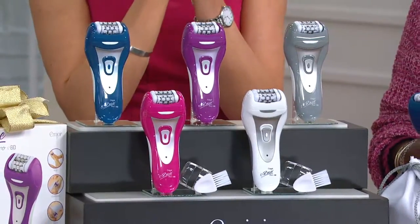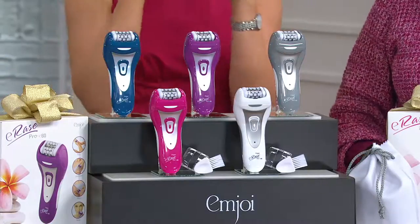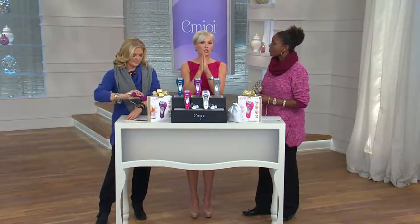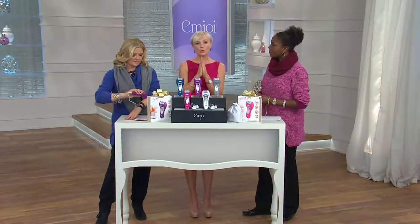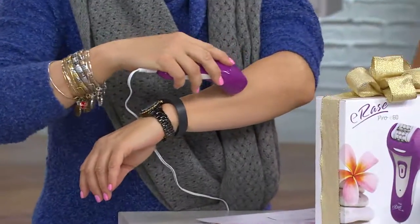This also features a patented three-disc system: every tweezer has a fixed disc in the center and two discs that move in and out on the sides. This technology makes it so much more comfortable, more effective, faster, and your results are just better.